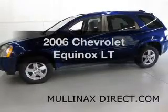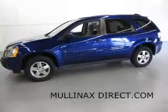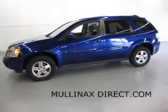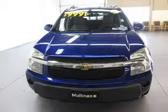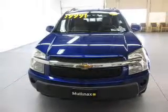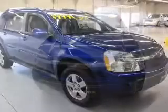Imagine yourself in this 2006 Chevrolet Equinox — everything you need under one roof with this great vehicle. The powertrain includes front-wheel drive with a reliable six-cylinder engine driven by a five-speed automatic transmission. Premium wheels give a more luxurious look.